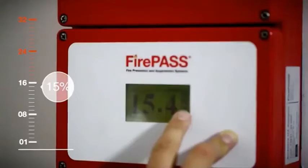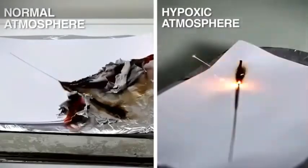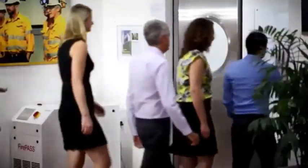Reducing the oxygen content in a protected space from 21% to 15% prevents fire ignition. Common flammable solid materials and liquids cannot be ignited. FirePass produces and uses breathable air — it is safe for people and safe for the environment.